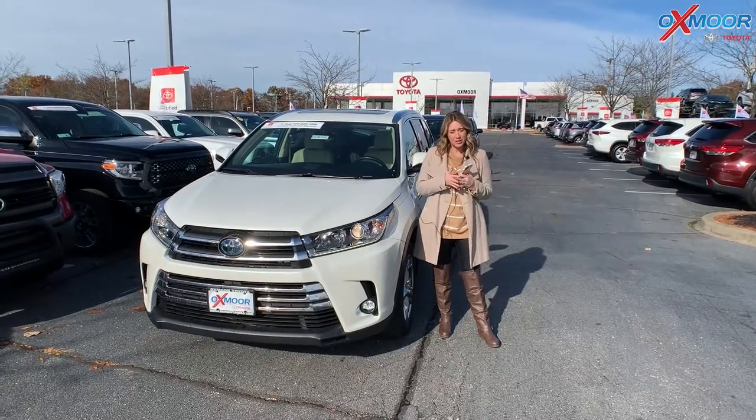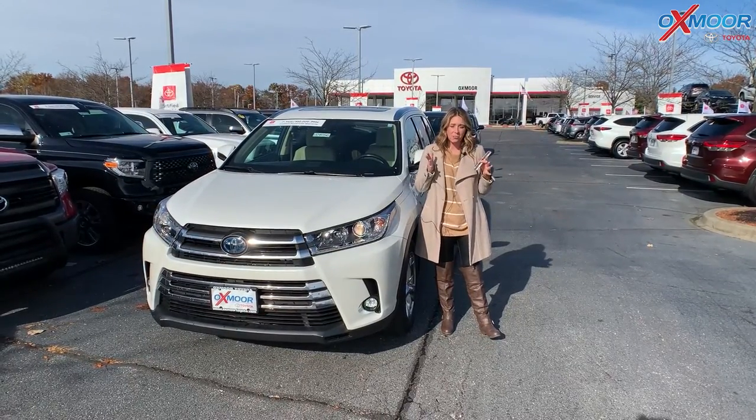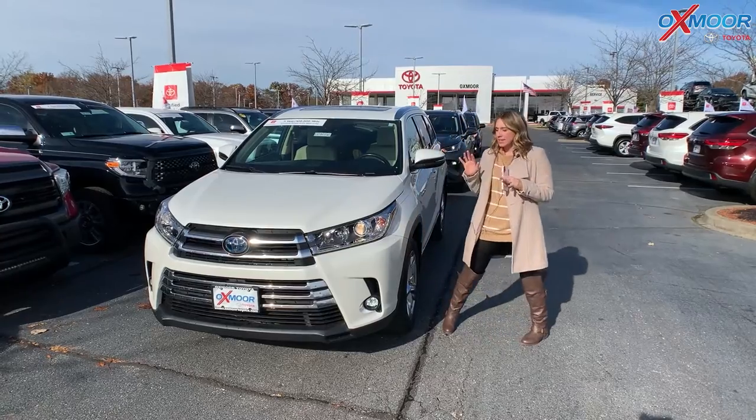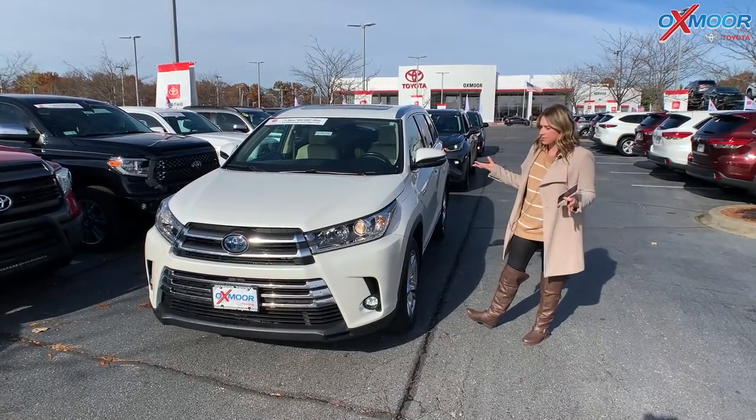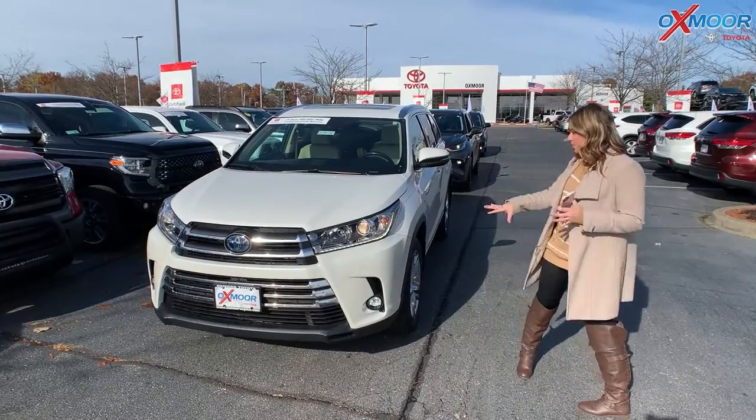Hey everyone, it's Gabrielle at Oxmoor Toyota here for our Pre-Owned Vehicles of the Week. This week I'm going to have three certified pre-owned Toyotas that we're going to talk a little bit about. So let's go ahead and start with this one right here.